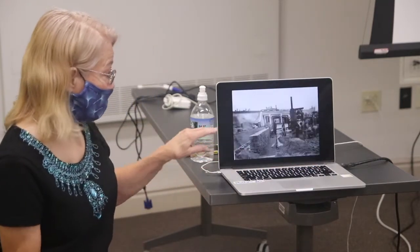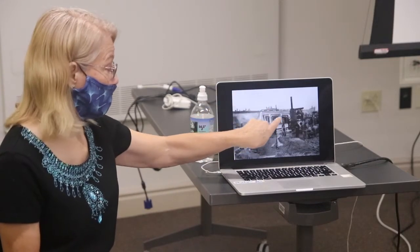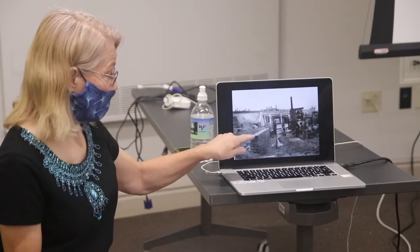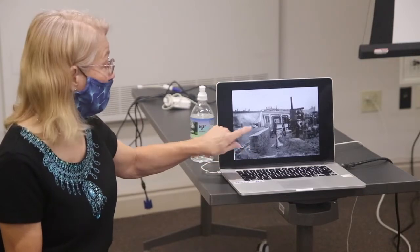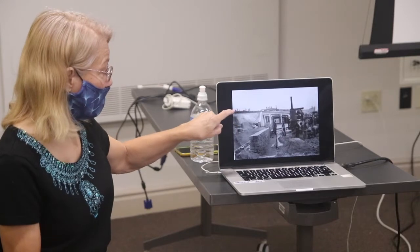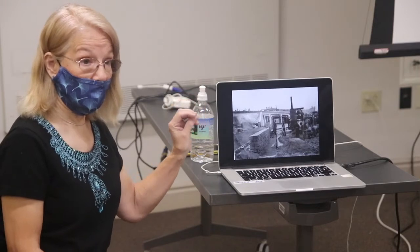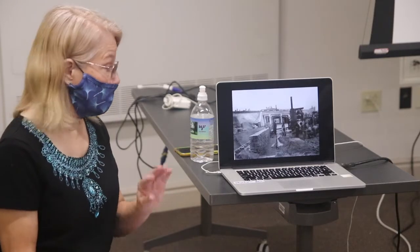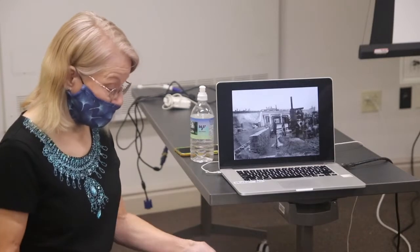Looking up Penn Avenue toward Wilkinsburg, here's the underpass that looks just like that today — a little worse for the wear. The tracks had been raised and the road was almost ready. You can see a pile of bricks to re-brick the street, and men with wheelbarrows dumping crushed limestone as ballast along the railroad tracks. This would have been about 1915, because the train station was finished in April 1916 with the grand opening in June 1916.